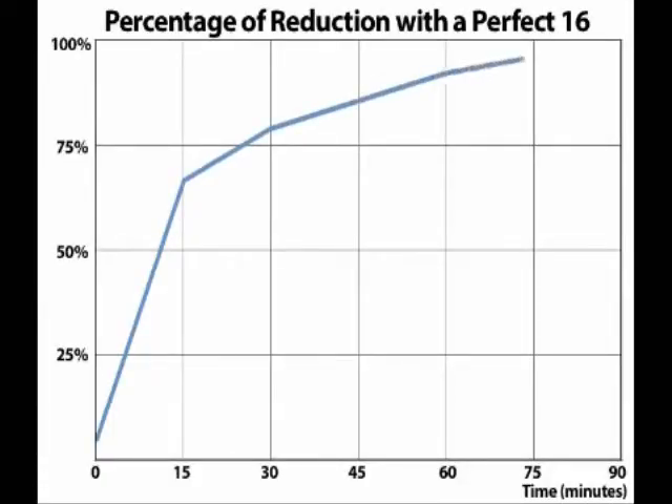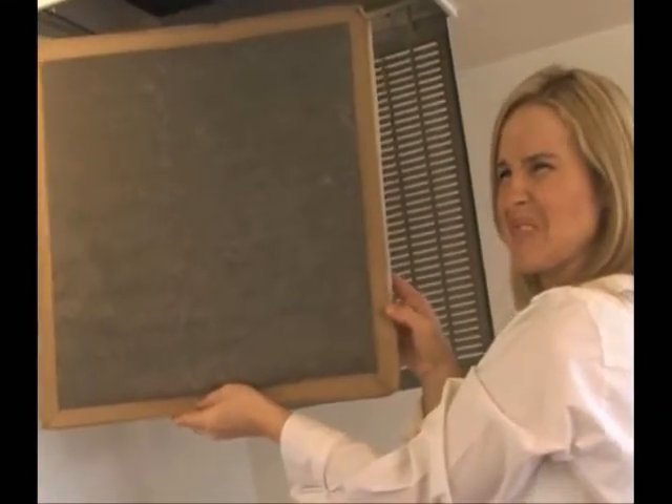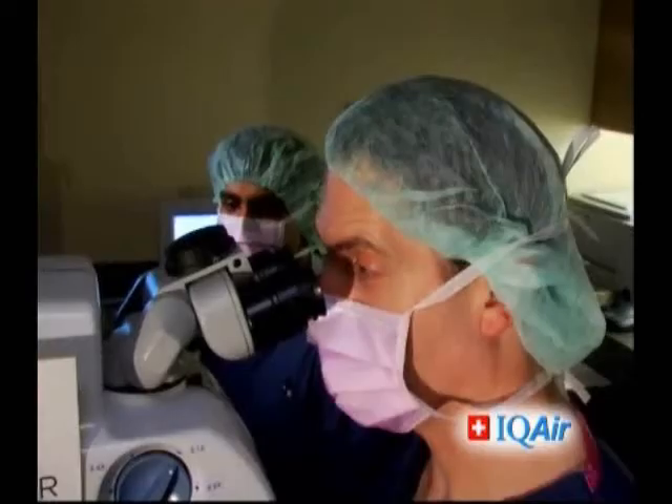While other whole-house air filters require maintenance as often as every month, the Perfect 16's filters last an incredible three years and remain as efficient as the day you installed them.